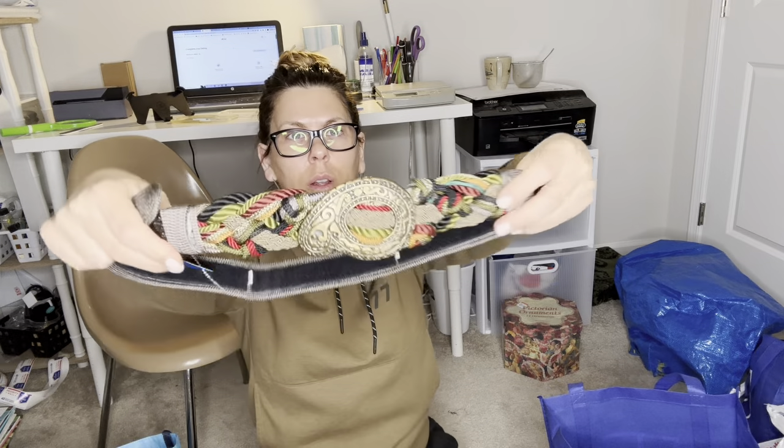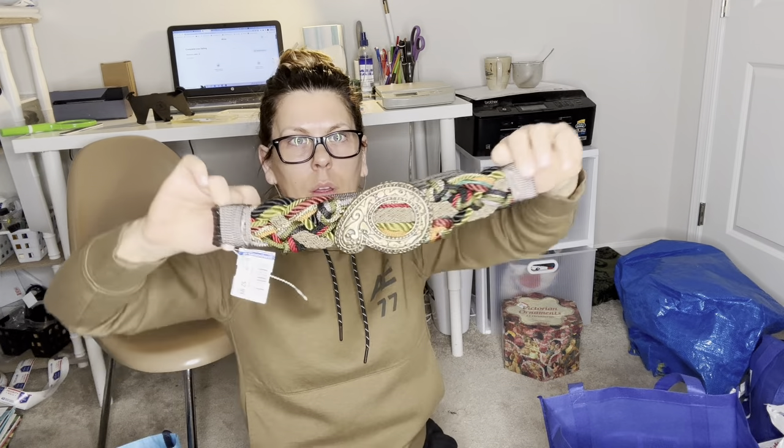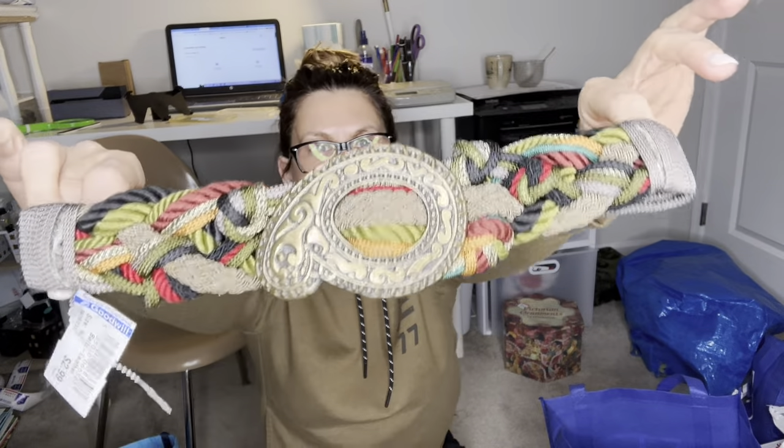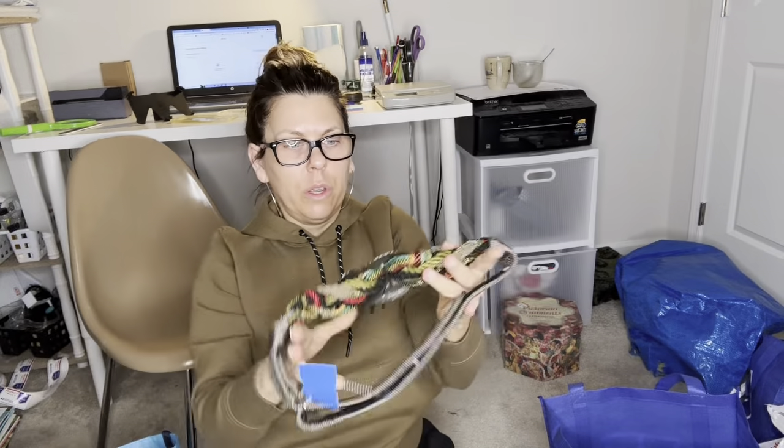I got this vintage belt — $3, really cute rope style. It's a medium and it has velcro — well, on eBay you can't use the word 'velcro' in your keywords, you'll get flagged, so you have to say 'hook and loop.' This is a great belt, I'll get $30 for that.